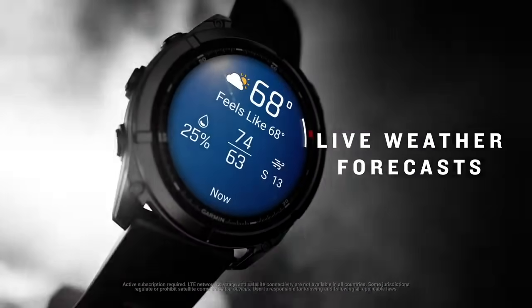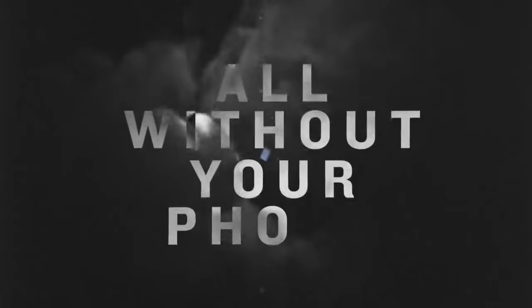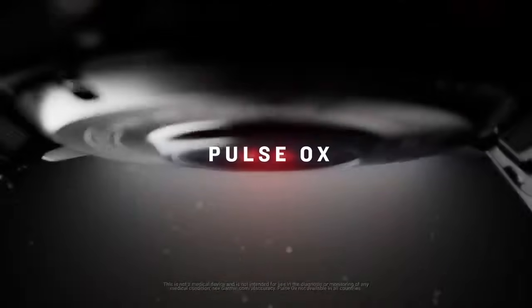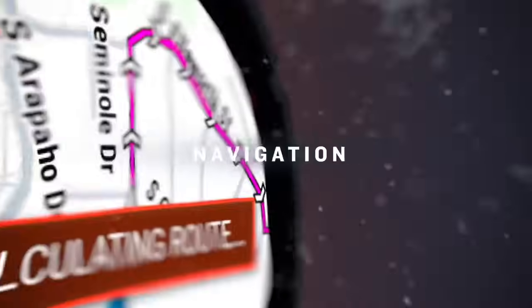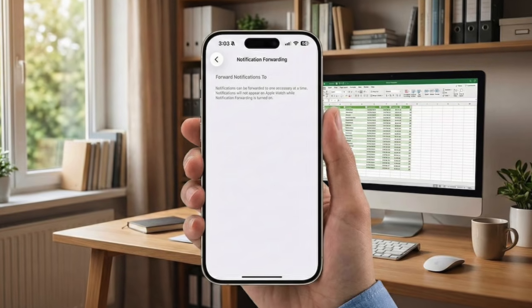So this could just be a matter of turning on a hidden iOS setting and seeing what happens. There are some caveats — the feature only works in Europe, at least for now. That's because Apple is under pressure from EU regulators to comply with the Digital Markets Act, a law that forces Apple to stop favoring the Apple Watch over other devices, and notification forwarding is one way they're ticking that box.